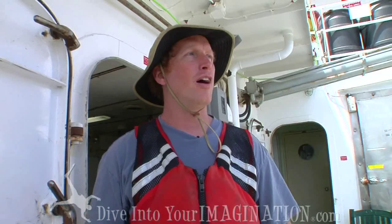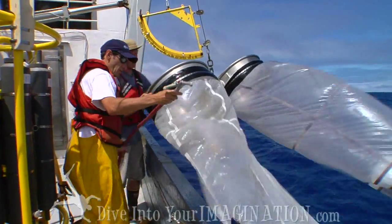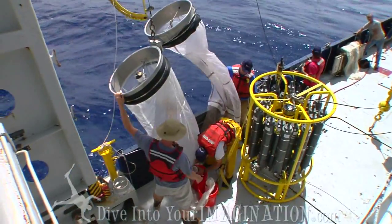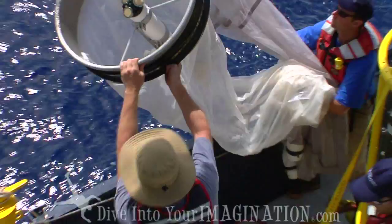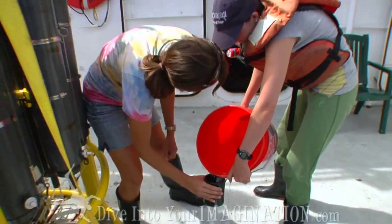For this type of cruise where we're looking specifically for plastic, I don't think we've had this variety of nets and these types of tried and true methods for measuring the abundance of plastic in the ocean. So it'll be good to carry these methods forward for all future cruises so that we're consistent and start creating a baseline for future cruises.